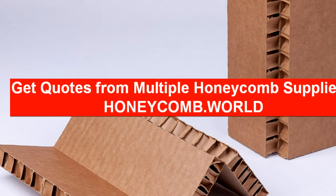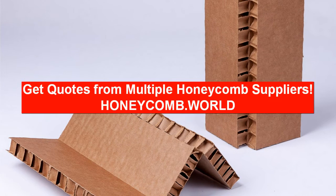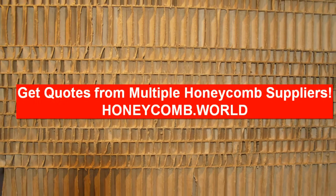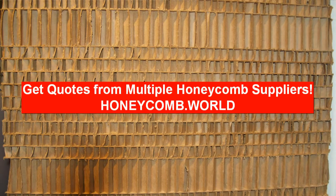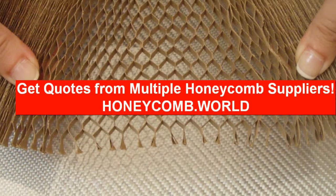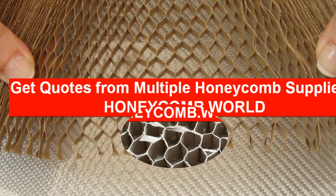If you are looking for paper honeycomb panels, you can simply fill out one simple form and your request will be sent directly to qualified honeycomb manufacturers in your region. You will benefit by saving time and, most importantly, you can compare the cost of honeycomb paper panels and save money. Honeycomb panel prices with transportation costs can vary from company to company, so comparing honeycomb panel quotes is essential.